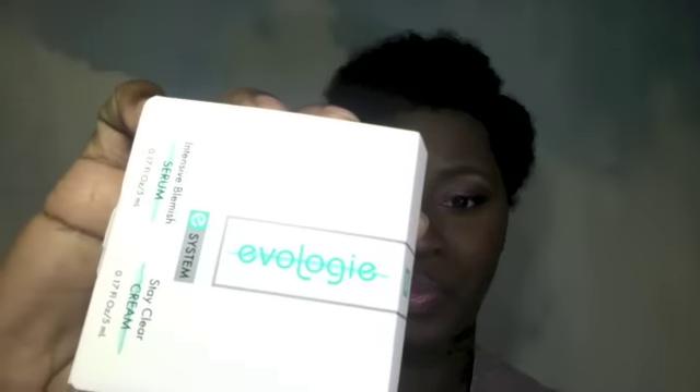This is called Evology, and it looks like it's a sample — there's an intensive blemish serum and a stay clear cream. Let me open this up. It says 'see your skin evolve,' and y'all know I have a thing about skincare, so I'm excited. This card tells you what's in the box and gives you the full size cost, but Evology isn't listed on here, so I'm assuming it's just a free sample they included. It's a good sample size — two different items I can use, so I'm happy about that.